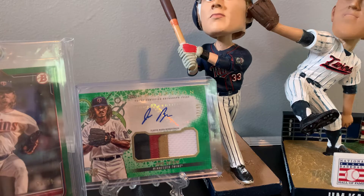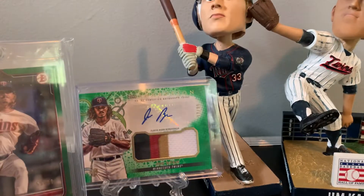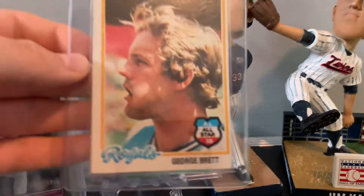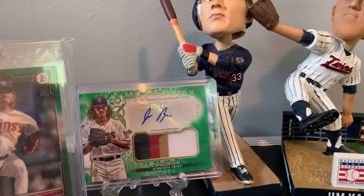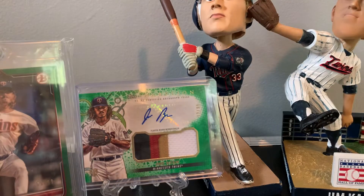Second to last thing I bought was a couple '78s. A nice Willie McCovey '78 for my '78 set, Lou Brock for my set, Joe Morgan, nice George Brett, Ruth Sutter, and Blue Starge. These were two dollars a piece, and paid ten dollars — gave me two dollars off.